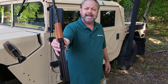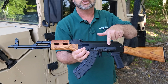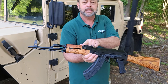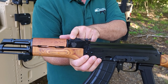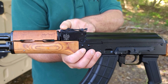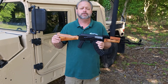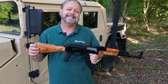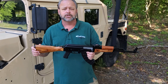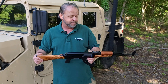Standard AKM sights. You also have a scope rail on the left-hand side, should you want to add some optics. The Polish Eagle is on the other side, for those of you that are looking for some cool Polish markings. I will also add that these guns do have matching numbers, for those of you that are collecting this weapon and want to hand it down. The matching numbers will match the trunnion, the dust cover, and other parts of the gun.